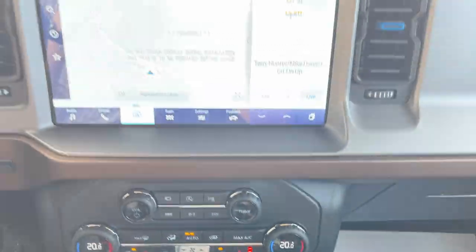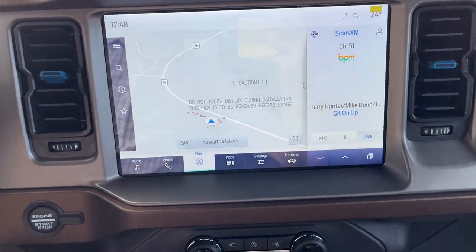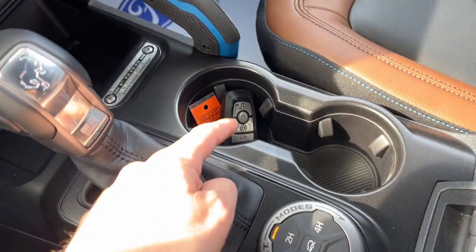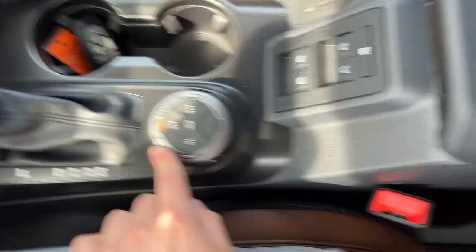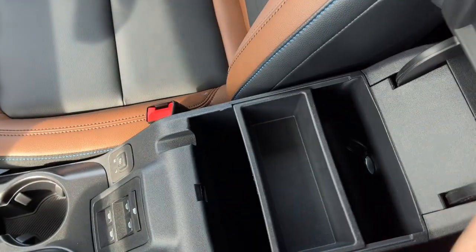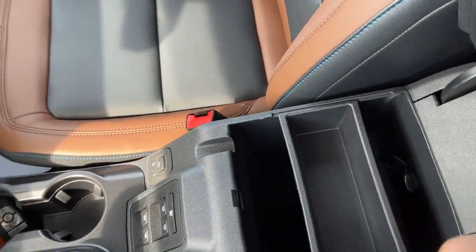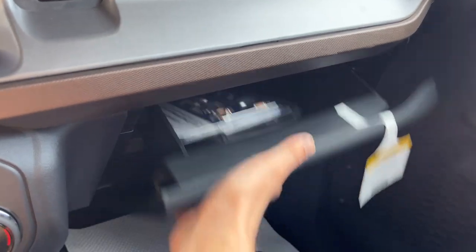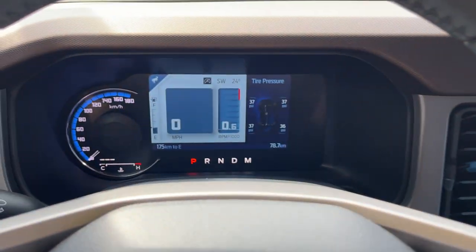You have wireless charging for your phone and a couple of USB ports. This also has wireless Apple CarPlay and Android Auto. You have this really nice Bronco-branded shifter, remote start in the key fob, your different GOAT modes, your window controls and mirror controls. You have plenty of storage inside the center console with a removable tray and some more storage over here inside the lockable glove box — so a really fun, nicely equipped Bronco.